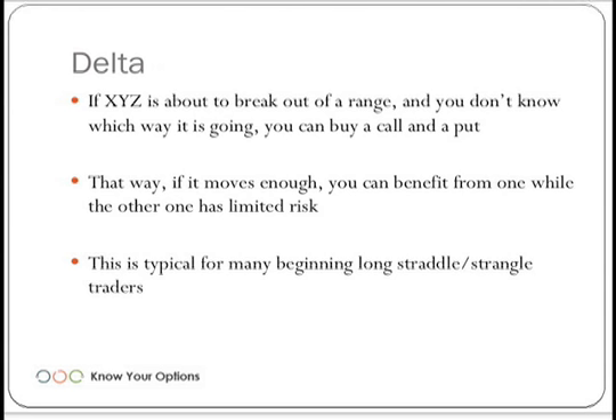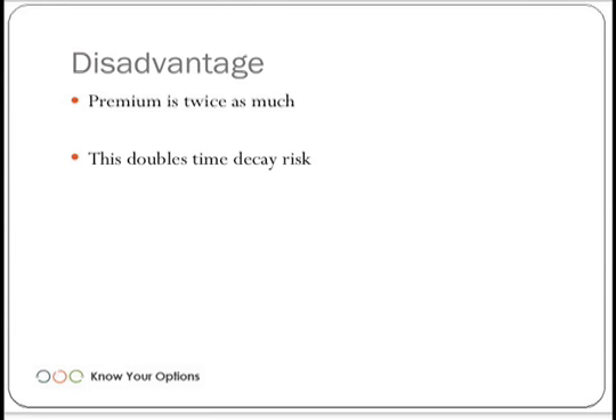If it moves enough, you can benefit from one side while the other has limited risk. Let's say the yen, the euro, or the Aussie dollar moves a lot — you'll make a lot of money on one option, but the other one simply expires worthless. This is a way to use the straddle or strangle based upon direction. The flip side is that the premium is twice as much, and this does double the time decay risk.